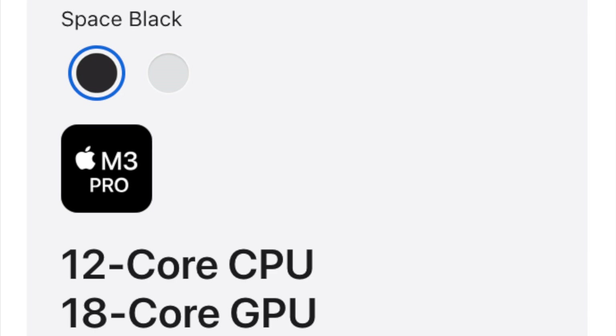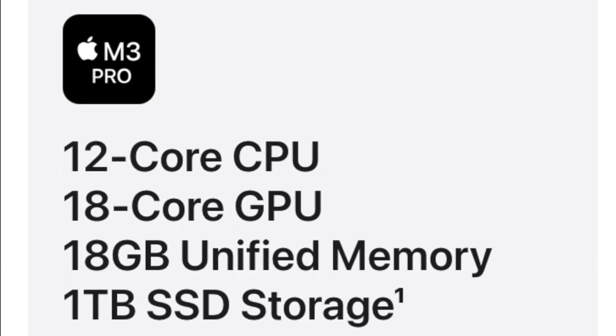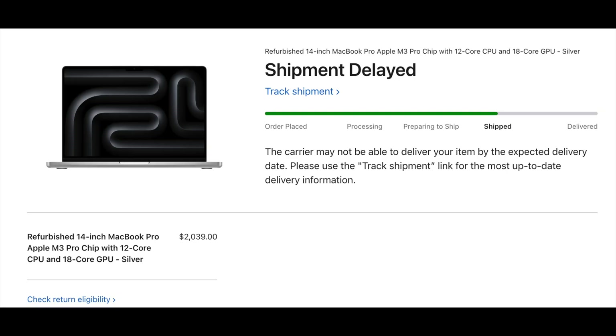If you already own an M1 Mac, should you consider moving to the M3? I thought a lot about this question because I actually ordered a refurbished 14-inch M3 Pro MacBook Pro with a 12-core CPU and an 18-core GPU. However, I didn't receive that system because it got lost in the mail. But in a way, I'm kind of glad that I didn't get it for a couple of reasons.